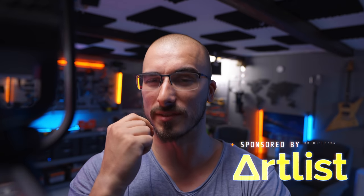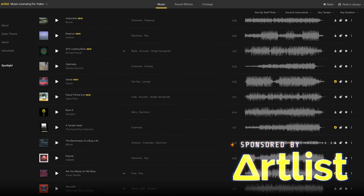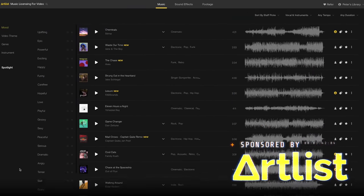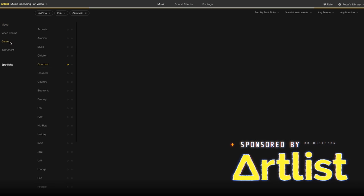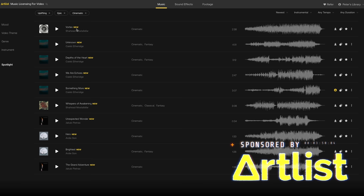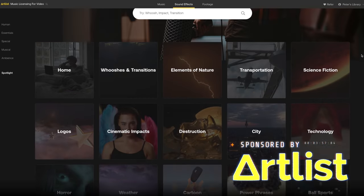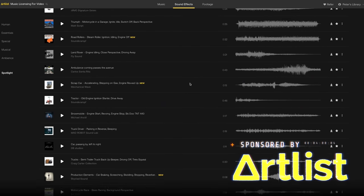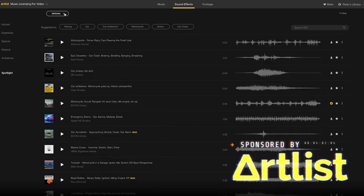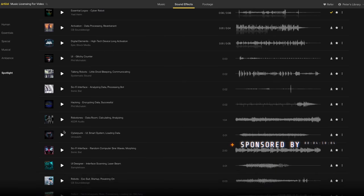And that is why I'm very glad that Artlist is sponsoring this video. I have been using Artlist for the last two and a half years and they have so many good songs that you can use in your vlogs, in your b-roll sequences, in your short films — wherever you may see fit. They also have a really good selection of sound effects that you can sprinkle into your videos and go that extra mile to make them feel a lot more engaging. If you haven't signed up for Artlist yet, I highly recommend you do so, because you can never have too much music or sound effects in your arsenal as a creator.